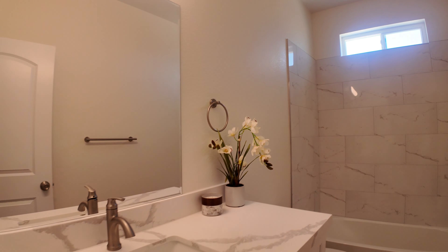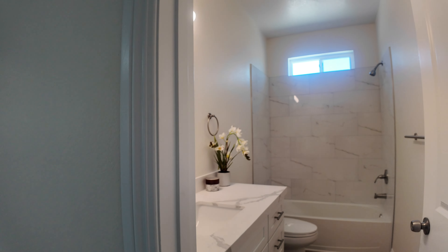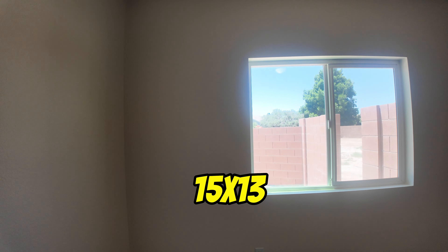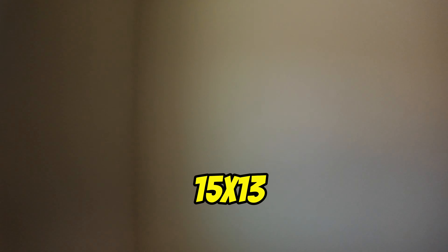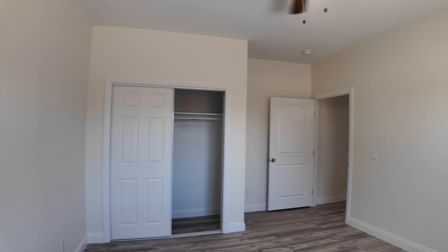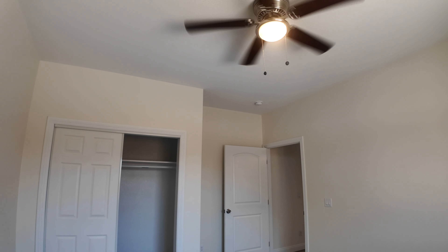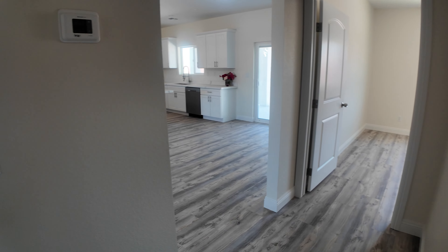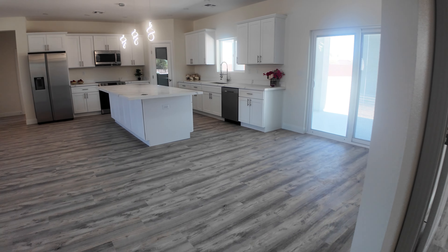Bedroom number two is bigger than the rest of the guest bedrooms and it has an ensuite on it. Then you've got this bathroom — a tub-shower combo. And then bedroom number three.